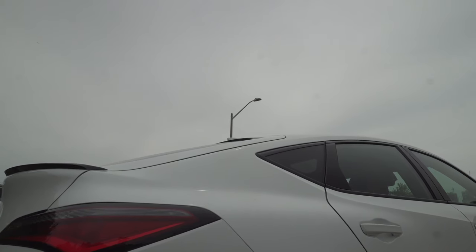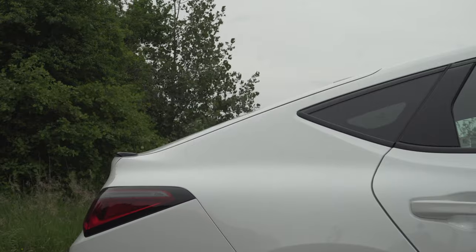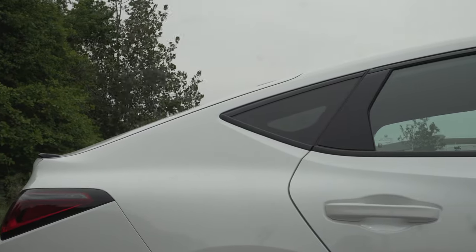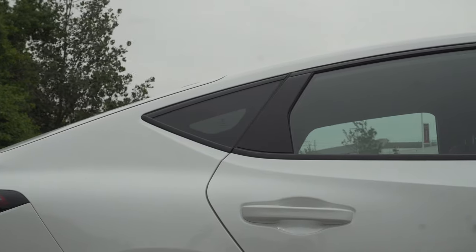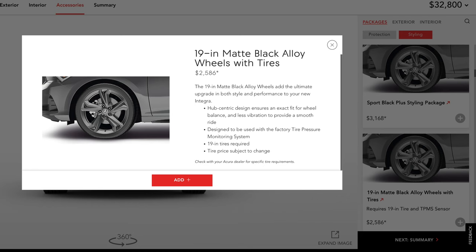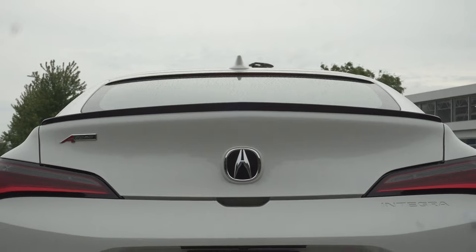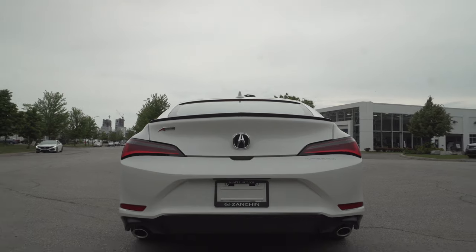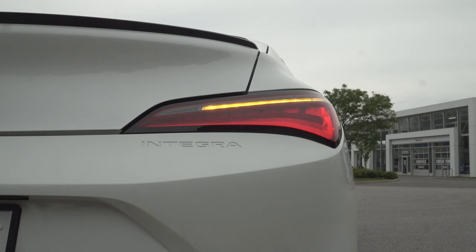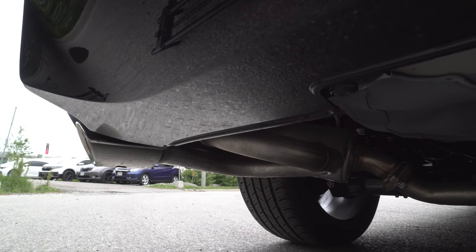The side profile gives us a glimpse of the sloping roofline, which is a topic of controversy — some adore it, while others would have preferred a more traditional sedan design. I personally think it looks good and helps the Integra stand out. Wheels are 18 inches, though 19-inch units are part of an accessory package and come in either a dark or light finish. The tires on this example are all-season Continental ContiContact Sport tires. In the back, the LED theme continues with horizontal taillights featuring turn signals, brake lights, and reverse lights, plus two oval exhaust pipes that are real and functional.